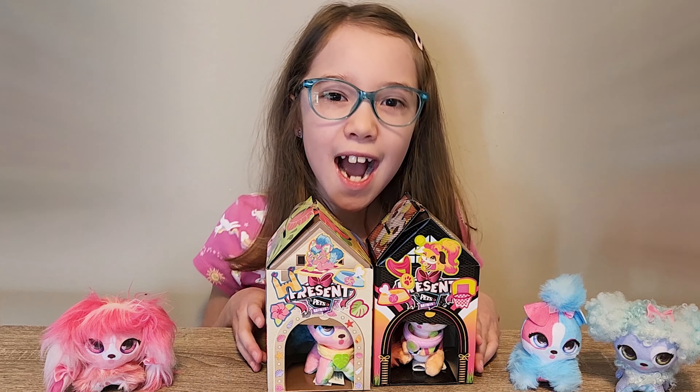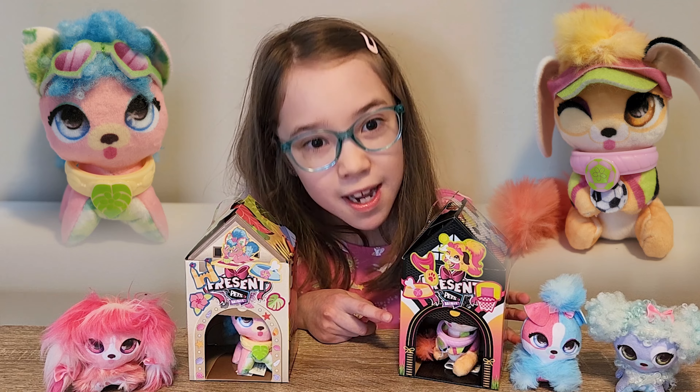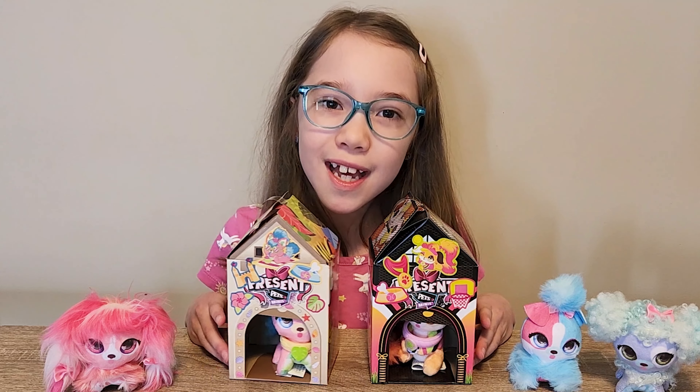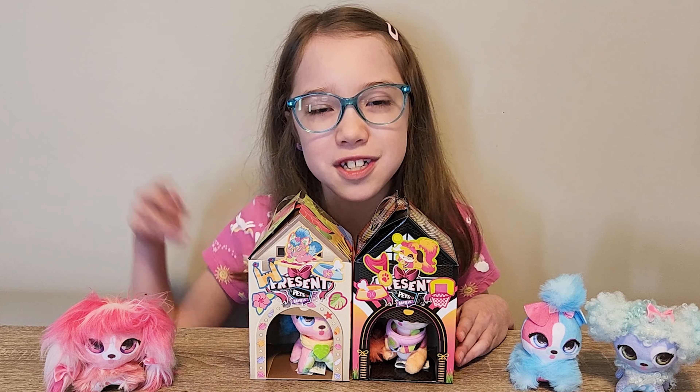Well, that's it for today guys! My favorite one is Sporty, because of her hair — it's so colorful! It's like the color of the sunset! If you like this video, hit the like button and subscribe. Thank you for watching! Bye!